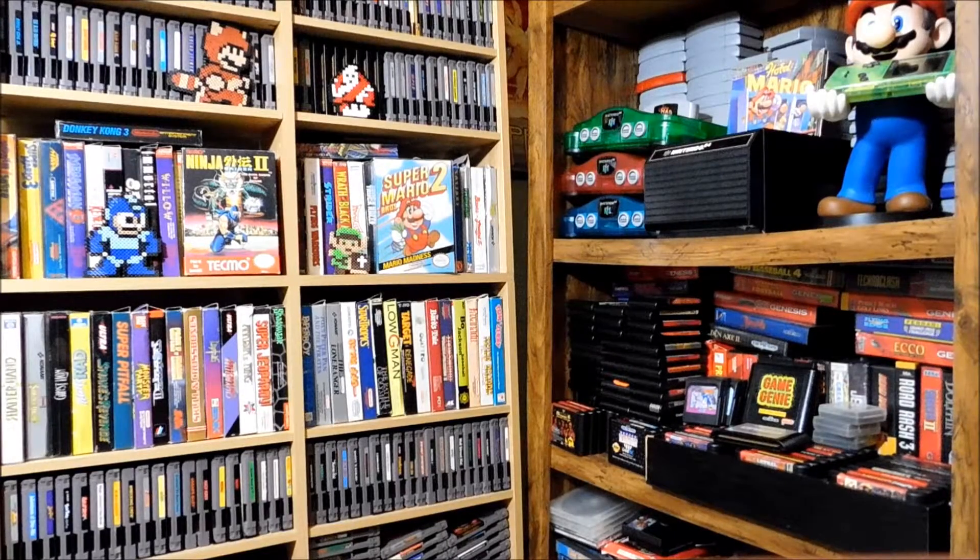What's up guys, Shadjuice here back at you in another episode of video game finds. Got some cool stuff to show you — a couple decent lots, some stuff from CD Game Exchange, flea market, maybe a pawn shop, just one game from there, and then some Craigslist pickups.